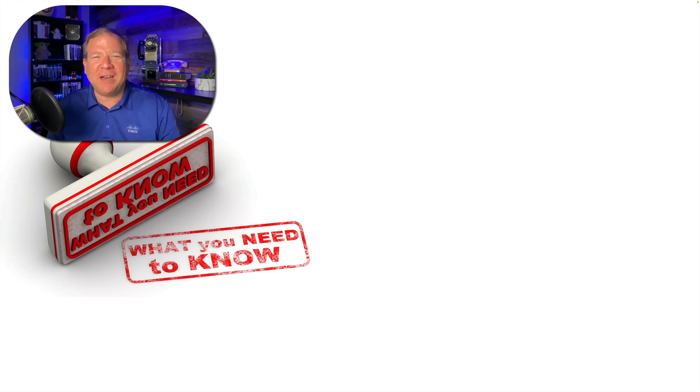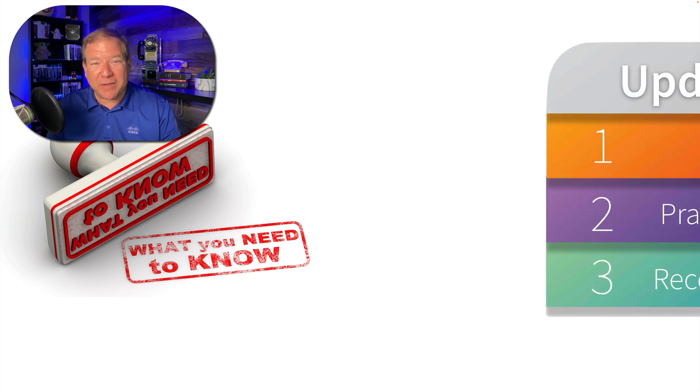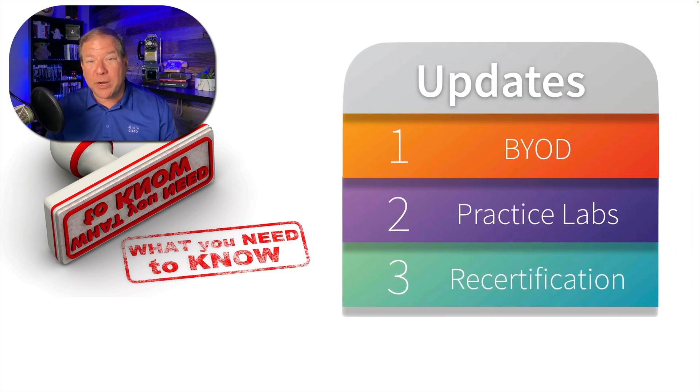Welcome back to the channel, everybody. This is Kevin. In this week's video, we want to talk about three updates to Cisco's CCIE certification. We'll talk about their new BYOD or Bring Your Own Device option, where in some instances you can take your own laptop into the lab environment. We'll talk about Cisco's new Practice Labs option where you can rent rack time with full-blown practice labs, including equipment like DNA Center. And we'll talk about recertification — once you get your CCIE, how do you keep it, how long is recertification good for, and what are some options for getting recertified?